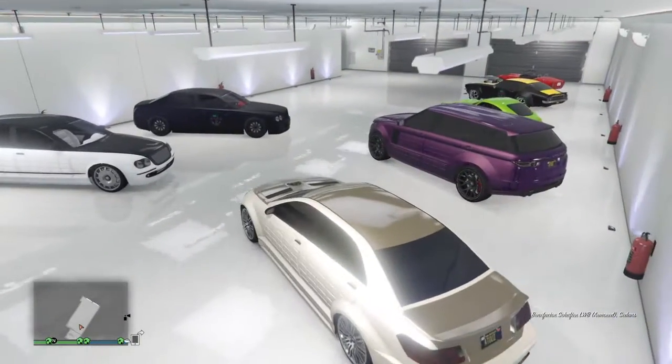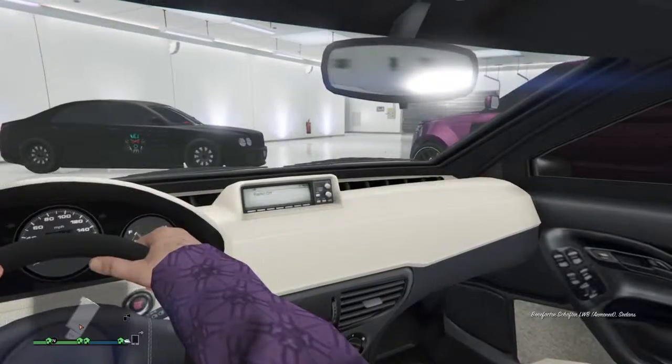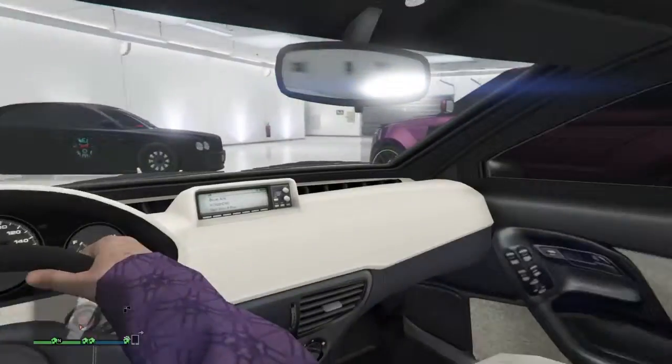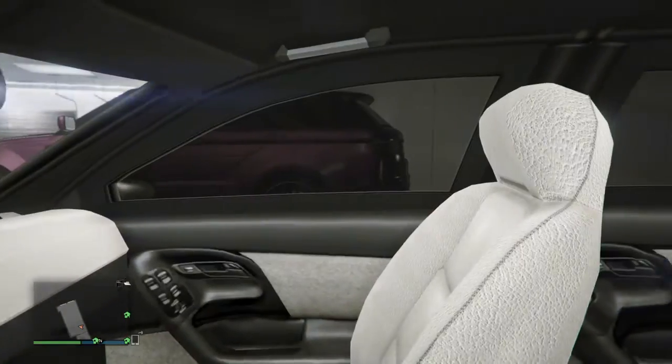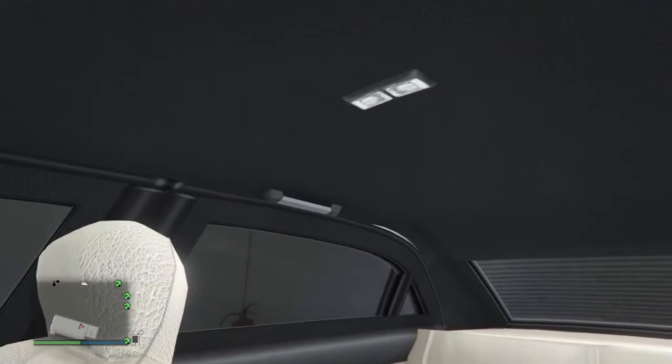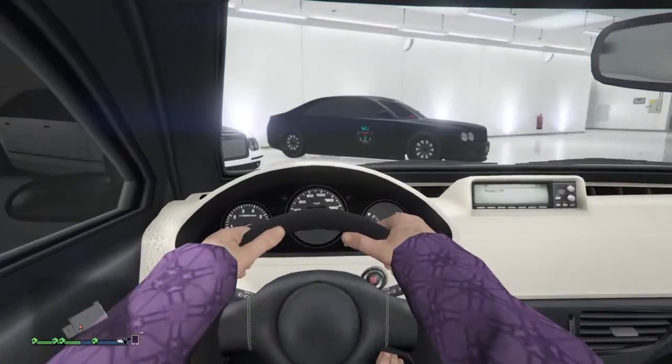If you guys want to see the interior, here it is. Nice cream interior. Really nice car.